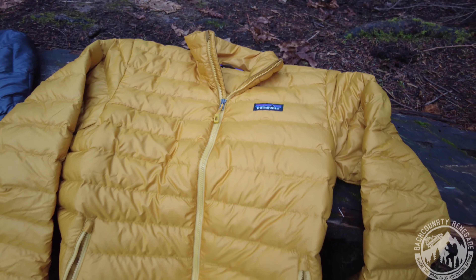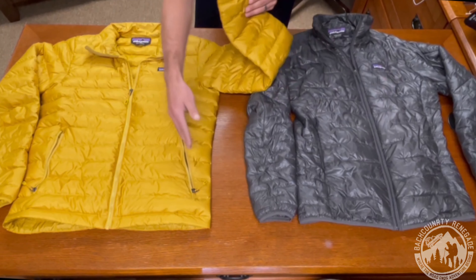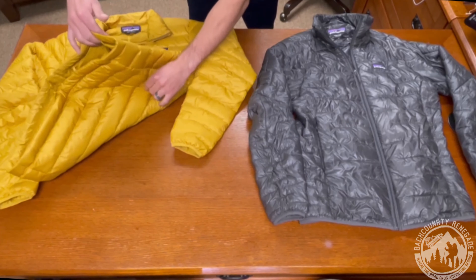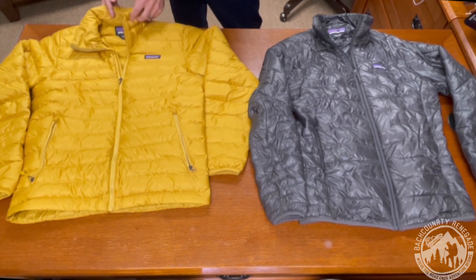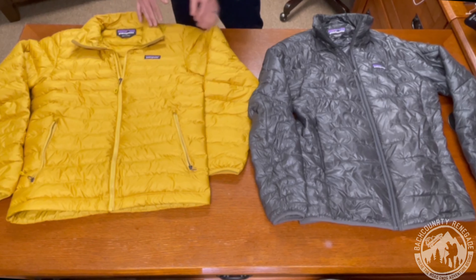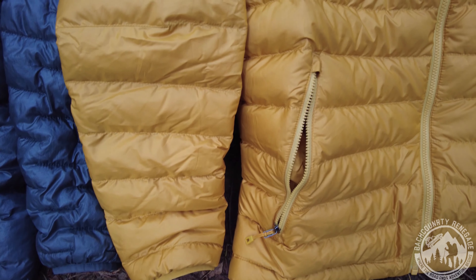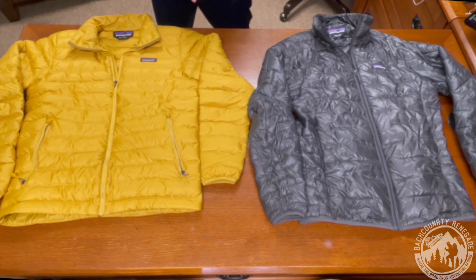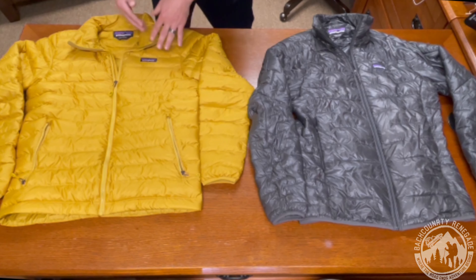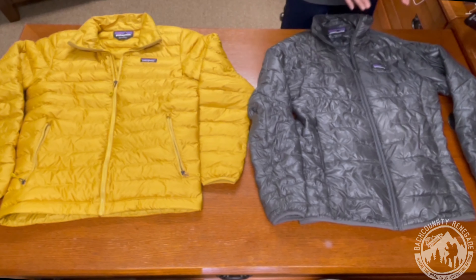Now let's talk about the quilting pattern. The Down Sweater has traditional down baffles, where each compartment is filled with down. This helps prevent the down from shifting and keeps it nicely lofted in place. The pattern continues through the arms, along the sides, and into the back, with strip panels at the bottom and baffles going all the way into the collar. One downside of these baffles is that every sewing stitch means no down in that area, so it can be a cold spot and allow wind to penetrate, requiring more down overall to maintain warmth.